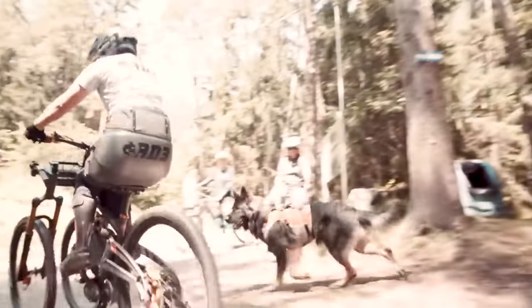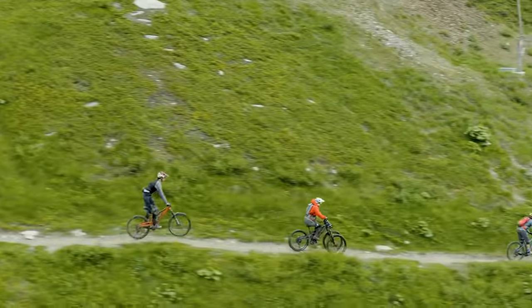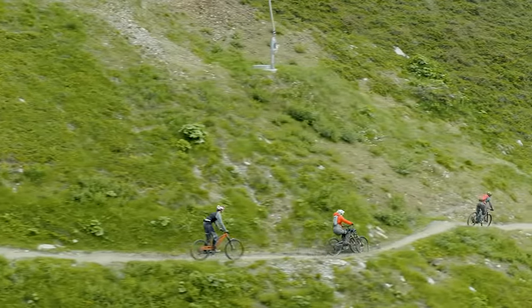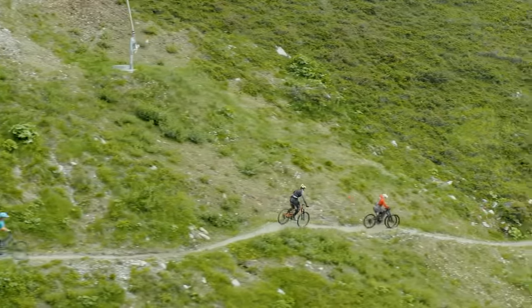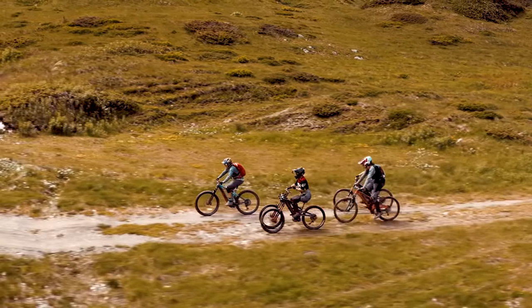Power comes courtesy of a 504-watt-hour frame-integrated lithium battery that is boasted to allow up to 16 miles of trail riding in throttle mode. Take it climbing up technical hills, and you're only able to manage around half a mile in distance.